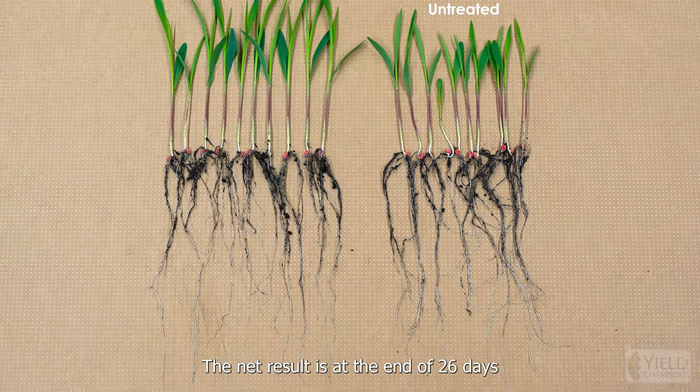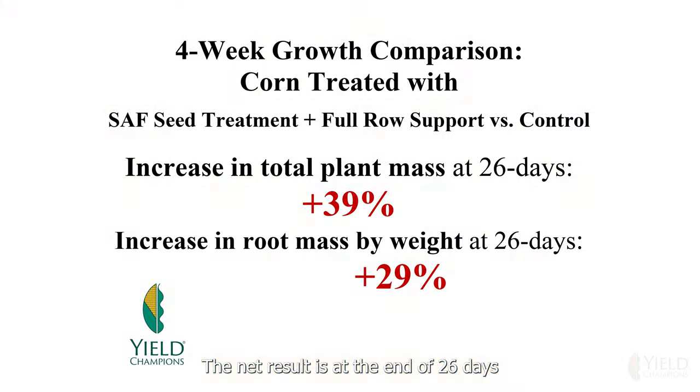The net result is that at the end of 26 days, we saw a 39% increase in the growth of the entire plant mass, and a 29% increase in root mass alone.